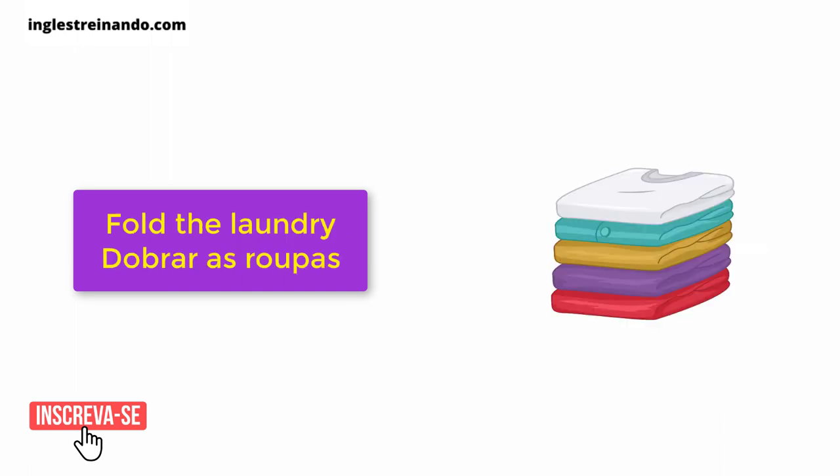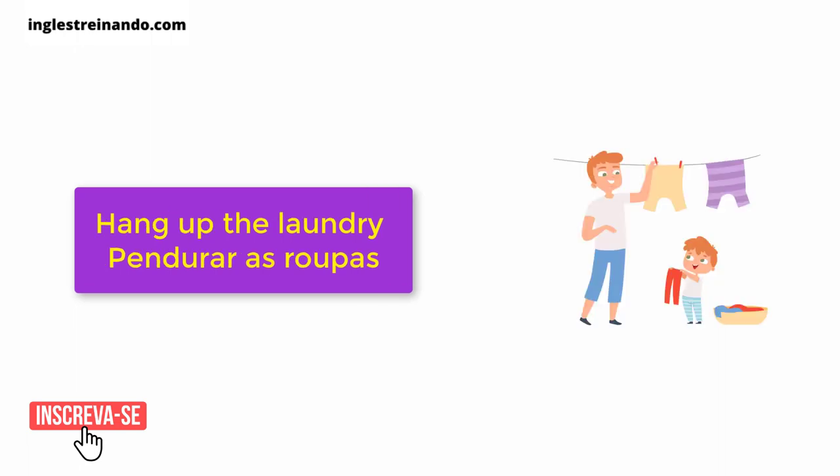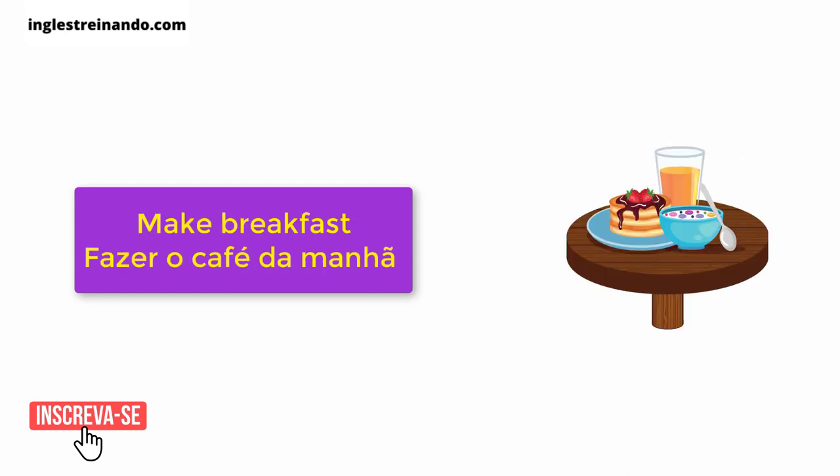Fix up. Fold the laundry. Hang up the laundry. Make breakfast.